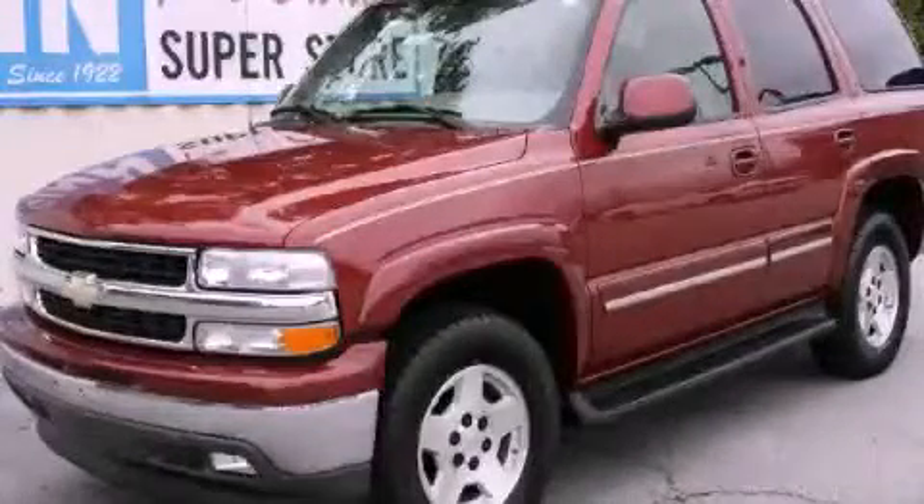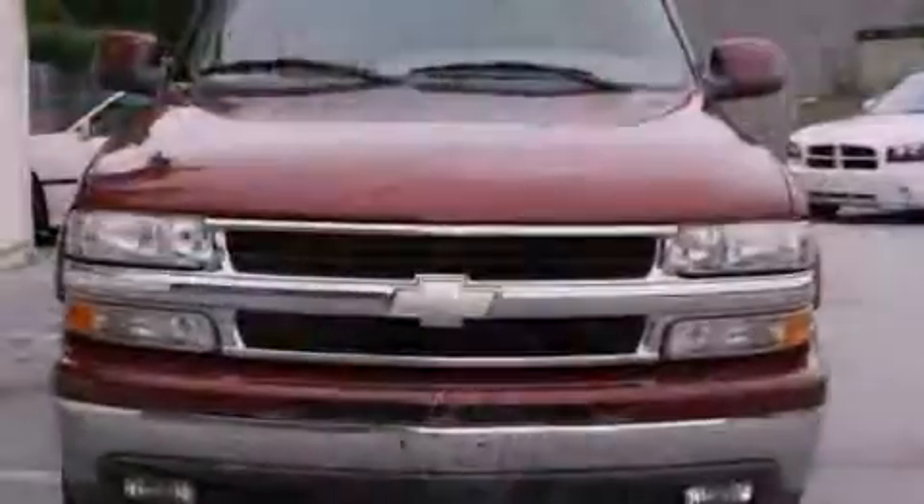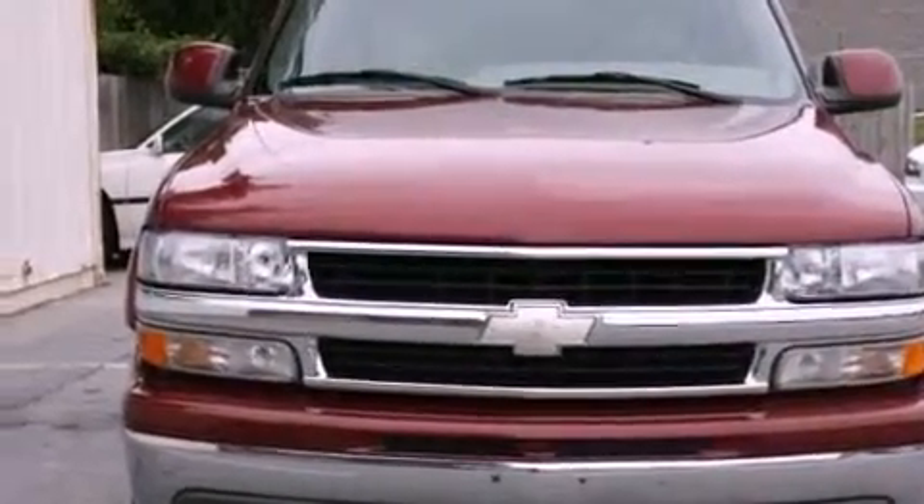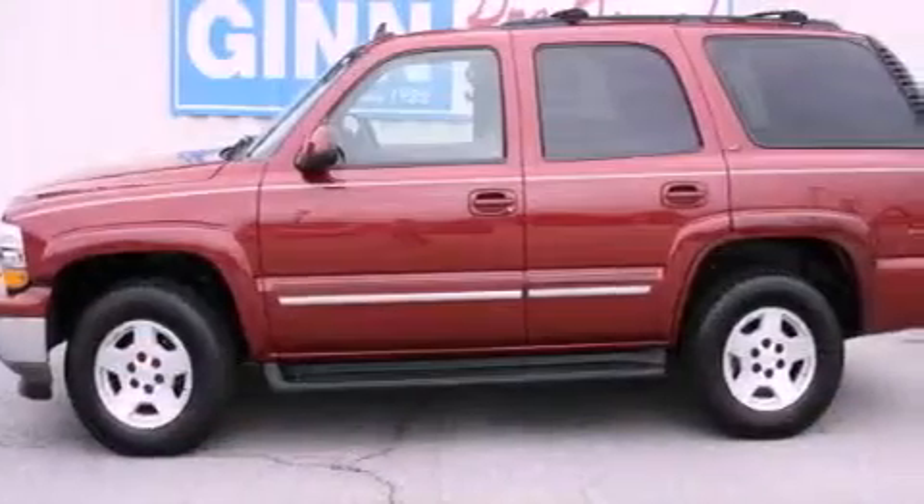This is a 2006 Chevrolet Tahoe, a vehicle with safety, comfort, and space. It features an eight-cylinder engine and a four-speed automatic transmission.